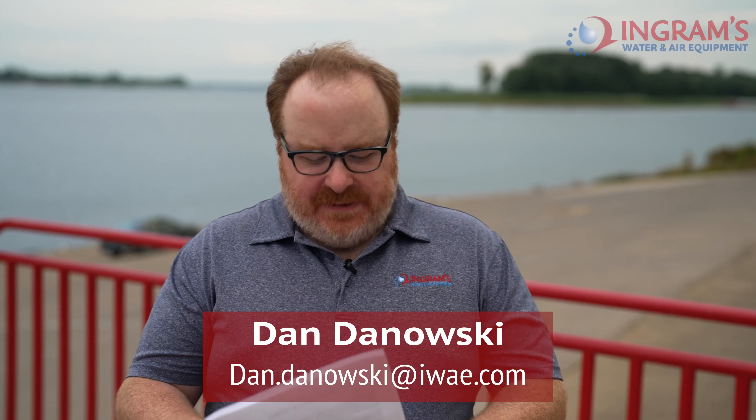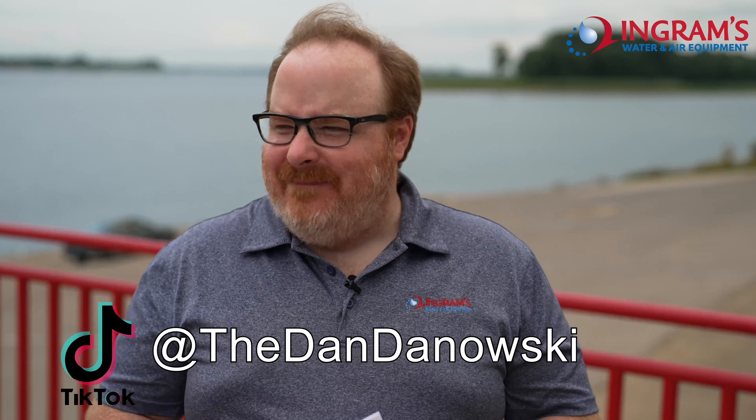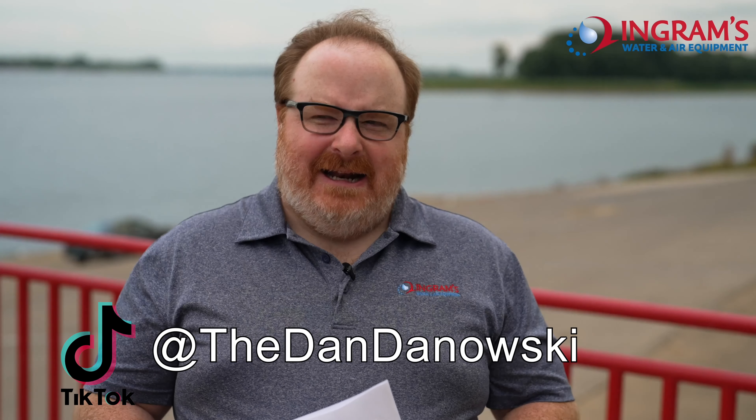Hello there, welcome to The Axie Expert. I'm your expert, Dandanowski with IWA.com. Actually, this is for YouTube and maybe TikTok. I got a TikTok now — it's Dandanowski at TikTok.com. My son set it up. And I go in there and I do 20-minute videos.